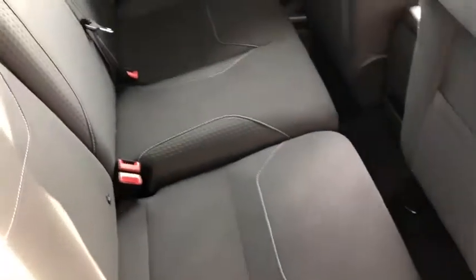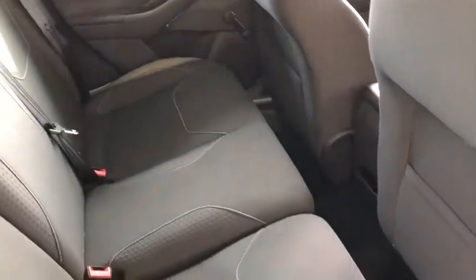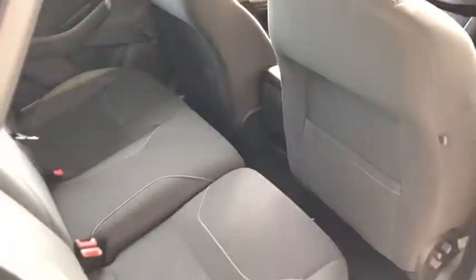So the seats are all unmarked. Everything looks and smells as it should. As you can see, all in lovely condition.